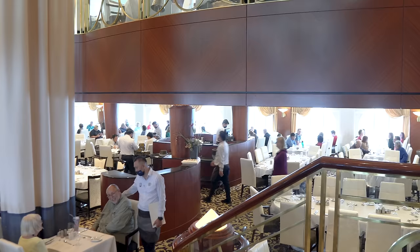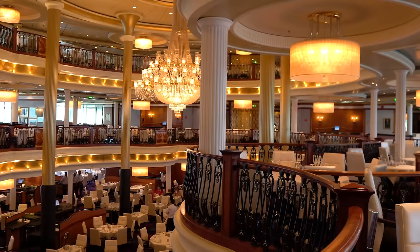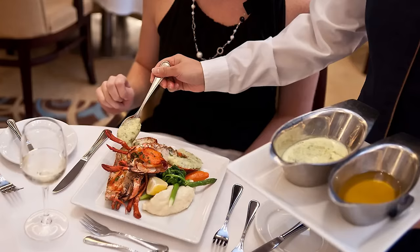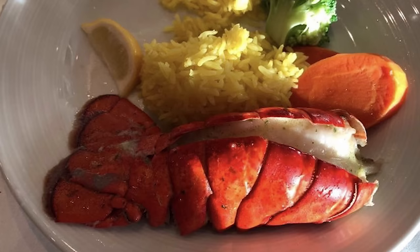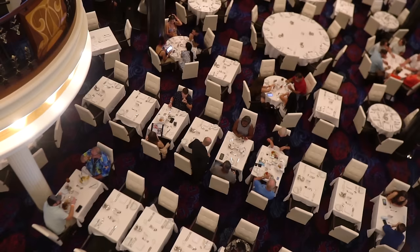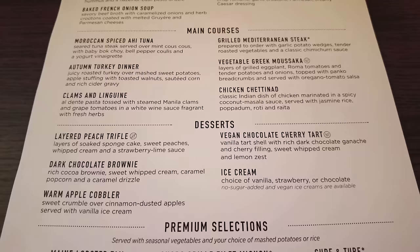Another major change you're going to find with the menus is the lobster tail. A lot of people take their lobster very seriously, and one change you can expect is that you can actually be limited to only one complimentary lobster on lobster night. Any additional lobster you'd like to order would cost extra. We'll get into this more in a bit.